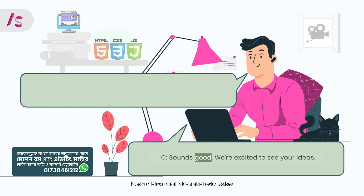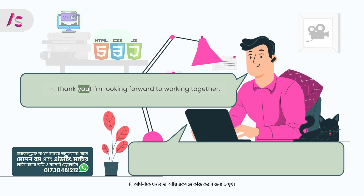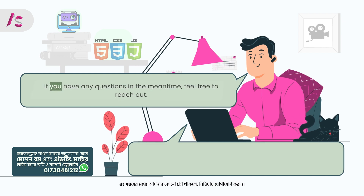Client: Sounds good. We're excited to see your ideas. Thank you for your time, and we'll be in touch soon. Freelancer: Thank you. I'm looking forward to working together. If you have any questions in the meantime, feel free to reach out.